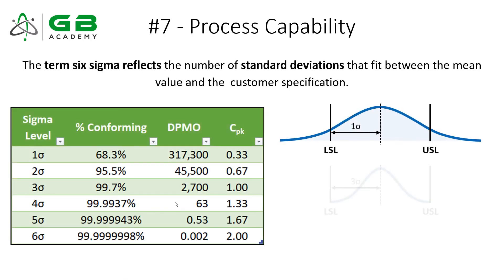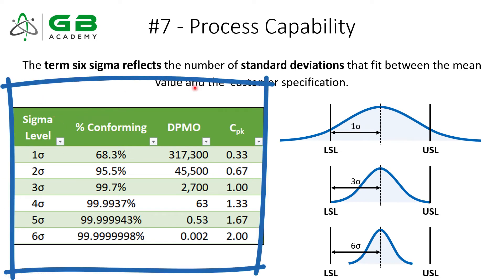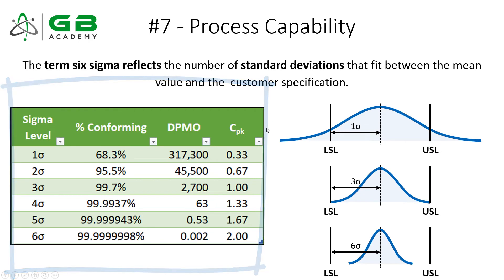Number seven is process capability. There would not be Six Sigma without process capability. The idea of your Sigma level — the number of standard deviations that fit into your specification limit — is simply a fancy way of talking about process capability. You'll often see tables that directly correlate your Sigma level to a process capability value. You're going to see a lot of questions on the exam — calculations and conceptual questions — and it's a core fundamental concept that all continuous improvement experts should have a strong understanding of.